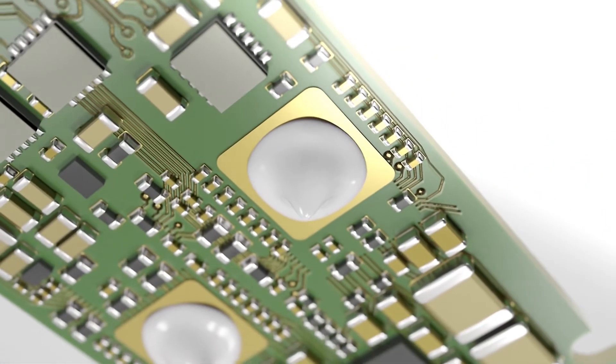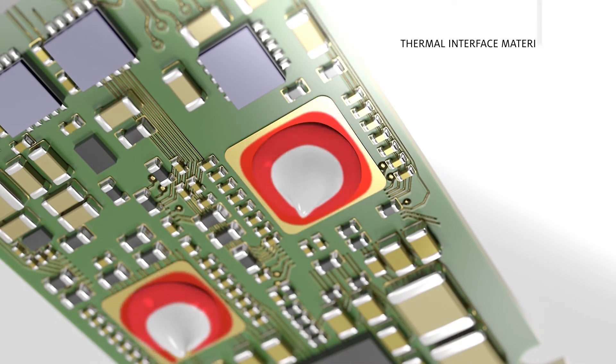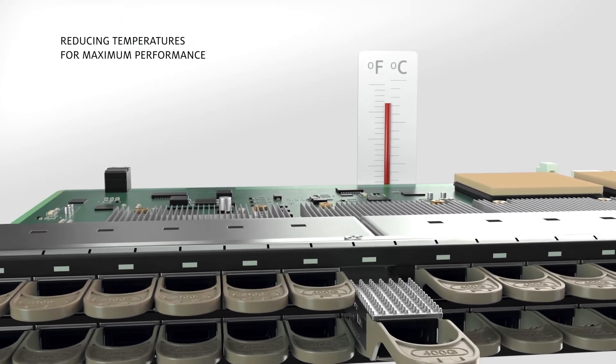As optical transceivers increase transmission speeds, the added power raises operating temperatures. Henkel's thermal interface materials, in the form of gels, gap pads, and micro-thermal interface coatings, move heat away from active components, reducing transceiver temperatures across the line card.